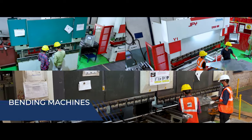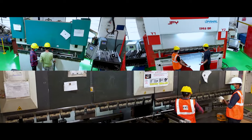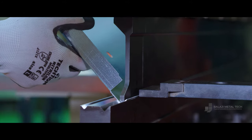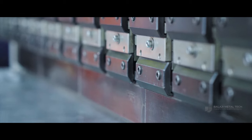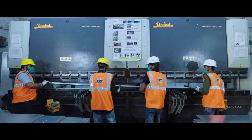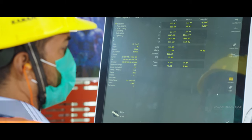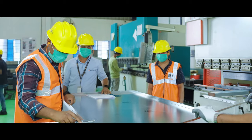With four state-of-the-art bending machines, we are bending the boundaries of possibility. From 0.8 mm to 8 mm in ferrous and 0.8 mm to 3 mm in non-ferrous materials, our tandem technology allows us to handle lengths of up to 6 meters. Our machines can directly interpret 3D files, showcasing endless bending possibilities.